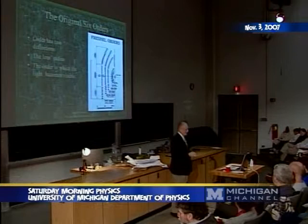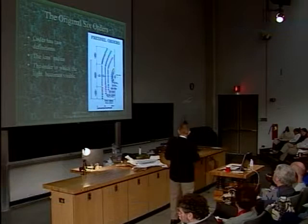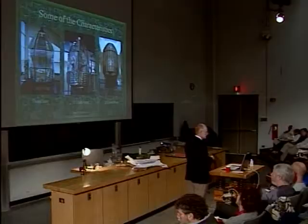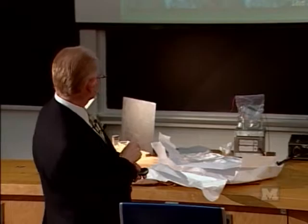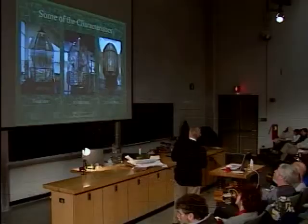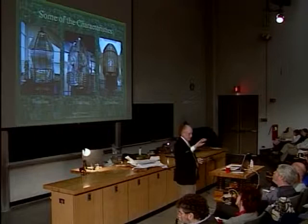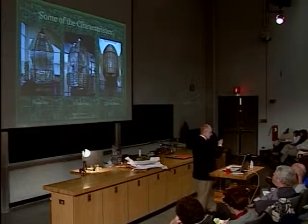Let's talk quickly about characteristics. The fixed lens obviously doesn't rotate — you have a fixed white light sending out a disk of light 360 degrees to any horizon, constantly burning. You see a constant light. That's one characteristic.